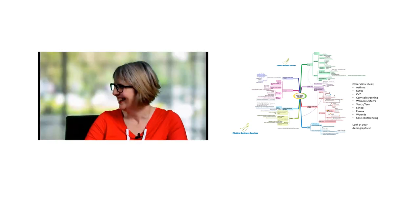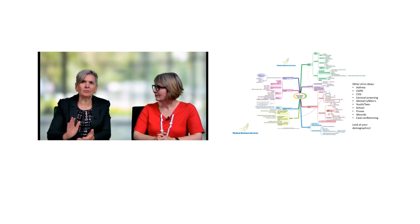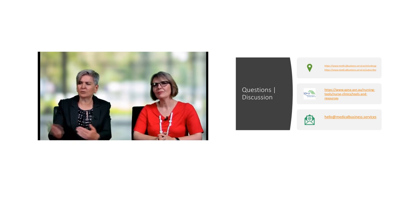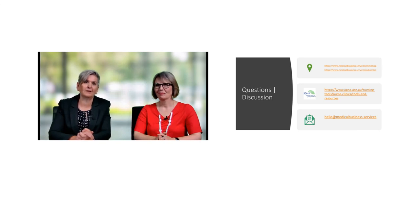Thank you very much Rivka, I really appreciate your input today. If anybody wants more information, the webinar recording will come to your email following this session. We'll also put a link on our website under the Tools, Nurse Clinic Tools and Resources page. We also have other resources there around different nurse clinic models. Please complete the evaluation survey — it's really important to get your feedback. Once again, thank you for attending today's session. We hope you found it interesting.